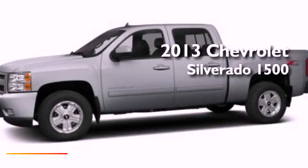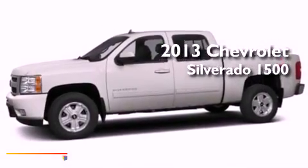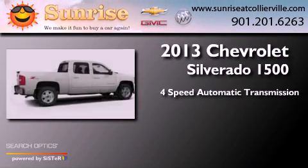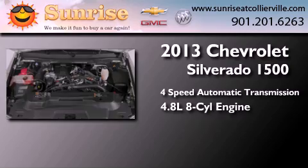This is a brand new 2013 Chevrolet Silverado 1500. This truck has a 4-speed automatic transmission and a 4.8-liter V8.